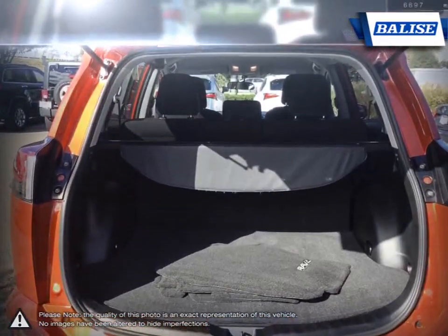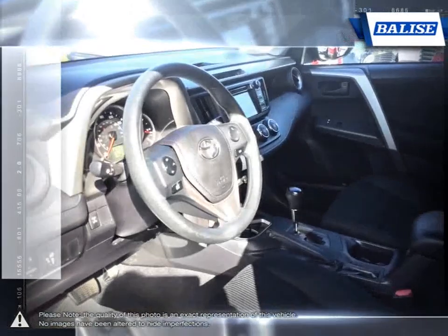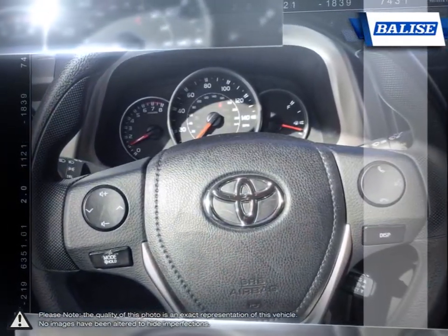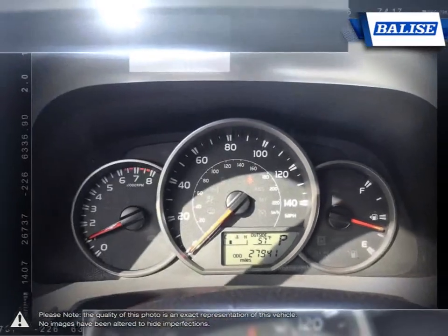At Belize Toyota of Warwick, we offer drivers from across Rhode Island and Massachusetts the newest Toyota models, reliable used cars, and everyday low price auto services.